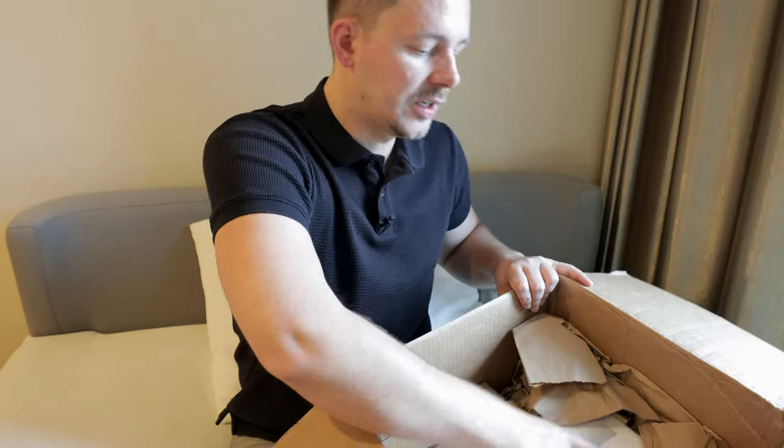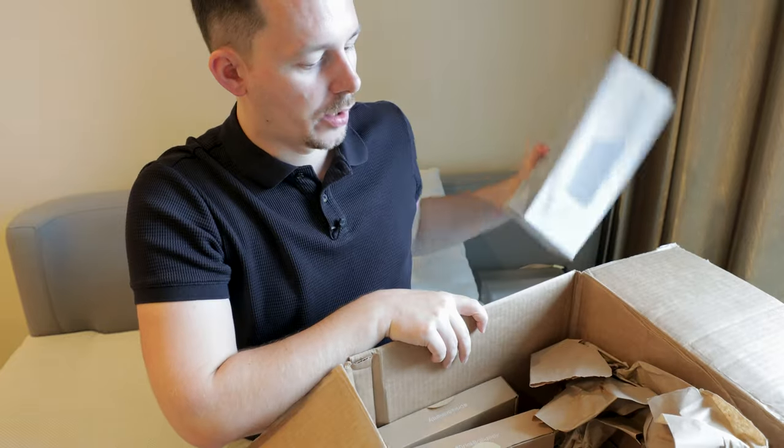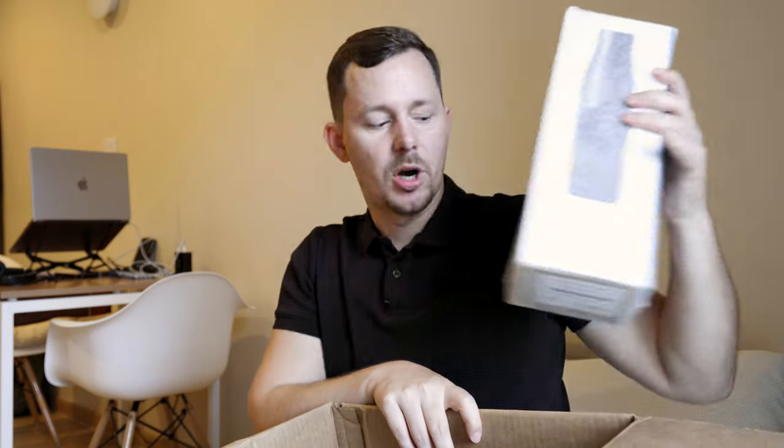One interesting thing was getting this package to Thailand — it took about 10 days, shipped right from the US, with no customs problems whatsoever. So that was a big plus, and I'm assuming if you order from the Lark store directly your experience would be similar. We have bottle number one, a second bottle for Nicole, and two filters for the set.